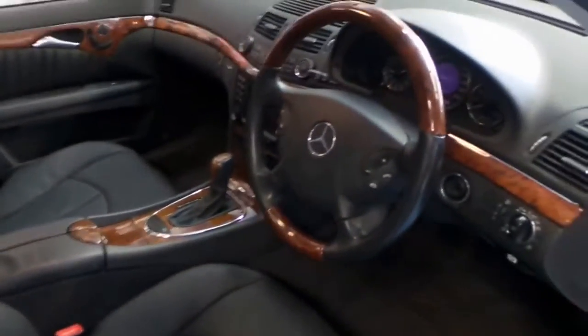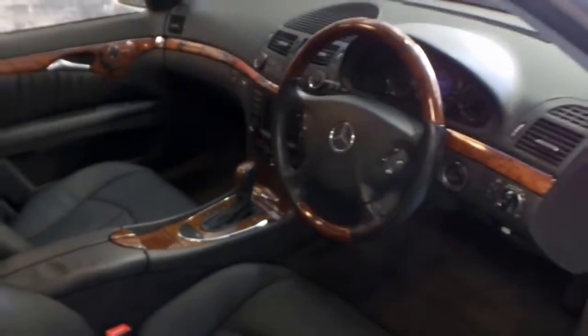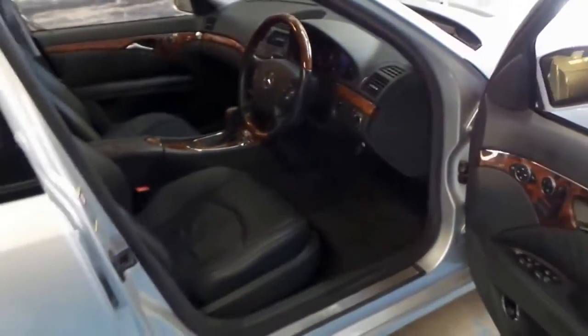This car has done 122,000 kilometres, and every single service ever completed on this car has been done at a Mercedes-Benz dealership.